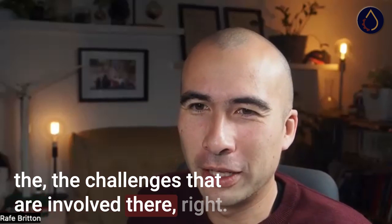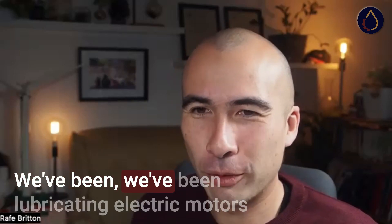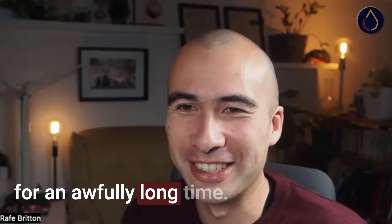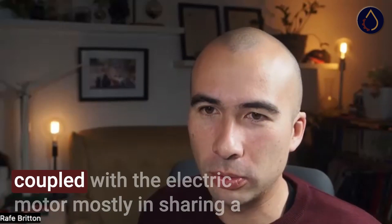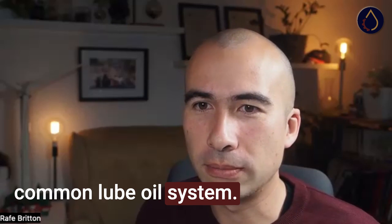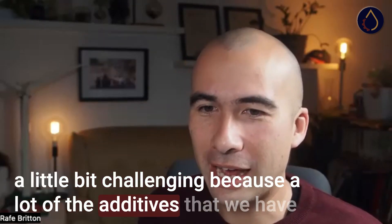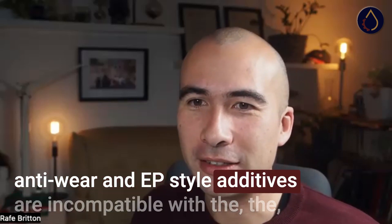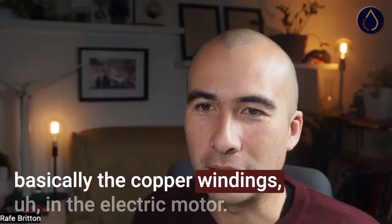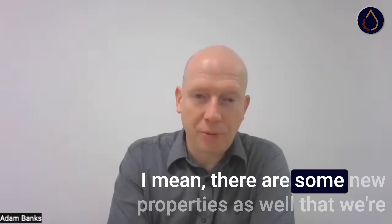Maybe we could talk about some of the challenges involved there, because the obvious question people would ask is: we've been lubricating electric motors for a long time, so what is unique about the EV application? Obviously the fact that the transmission is coupled with the electric motor, mostly sharing a common lube oil system, is a bit challenging because a lot of the additives traditionally used to protect gears - your anti-wear and EP-style additives - are incompatible with the copper windings in the electric motor. Is that the crux of it?